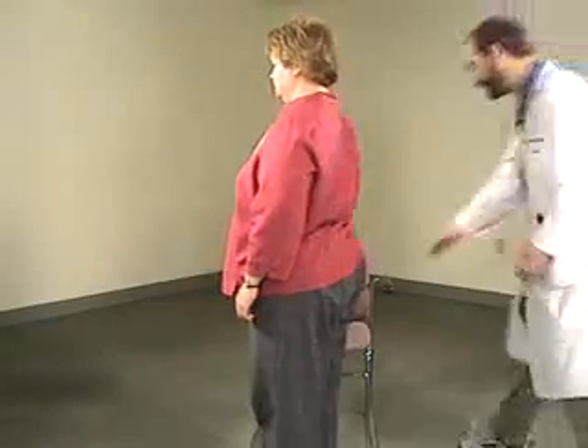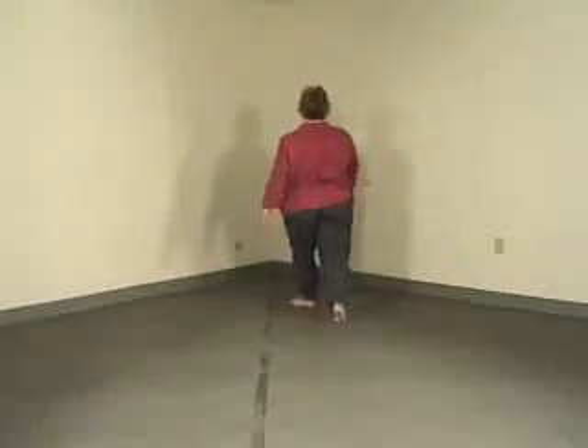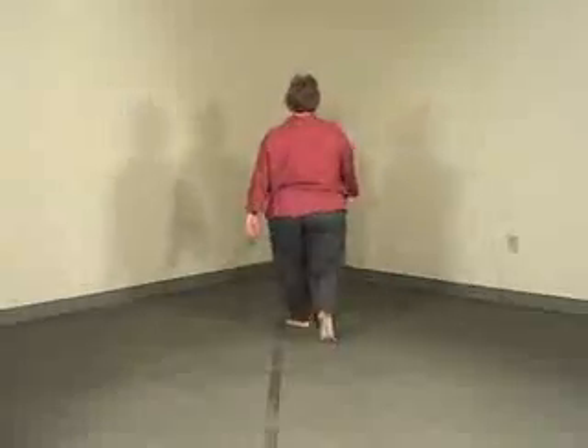Next, we'll look at gait, and we'll have you walk up and down the line. We usually have somebody walk at least 15 feet. We're looking at the initiation of gait, the steps, the arm swing, and the turning. Normally, the shoulders lead the hips on turning, and that's what we're seeing — perfectly fine.